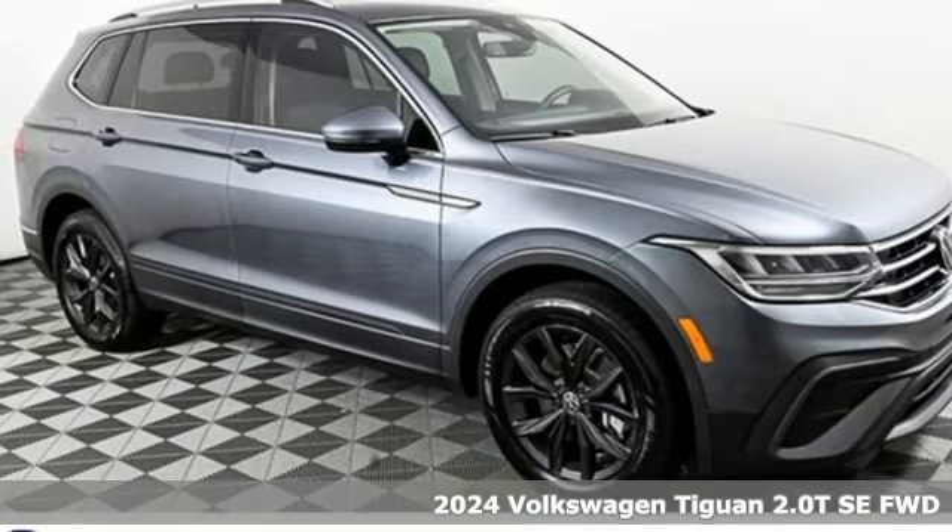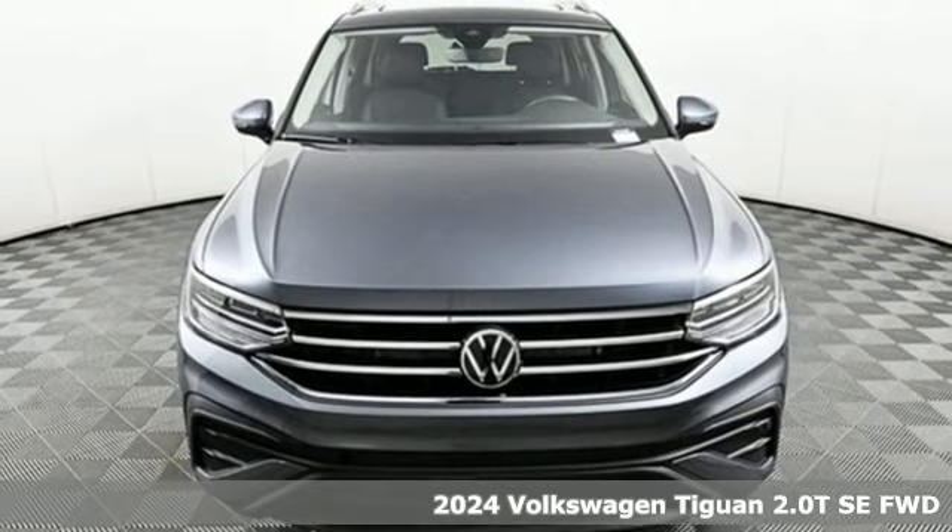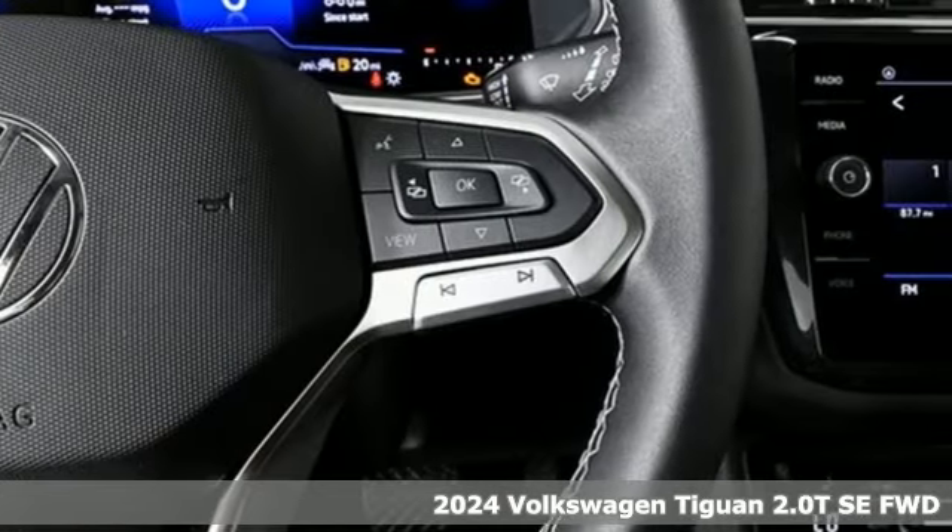Here's a new 2024 Volkswagen Tiguan. Sophistication, space, and common sense are the essence of this adaptable utility vehicle.